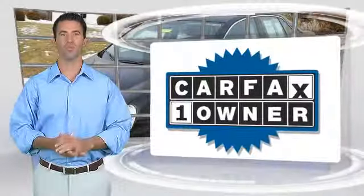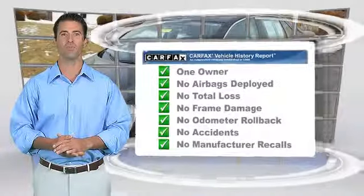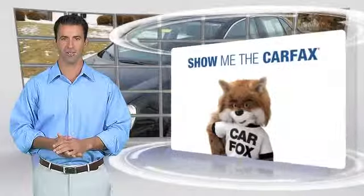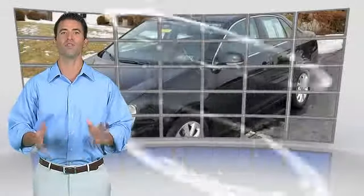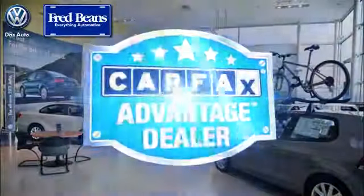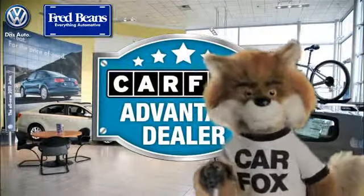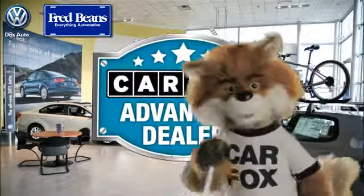This is a one-owner vehicle with the Carfax Vehicle History Report. Be sure to find a complimentary copy of this report online or contact the dealership. This vehicle qualifies for the Carfax Buy-Back Guarantee. Just say show me the Carfax at Fred Beans Volkswagen, a Carfax Advantage dealer.